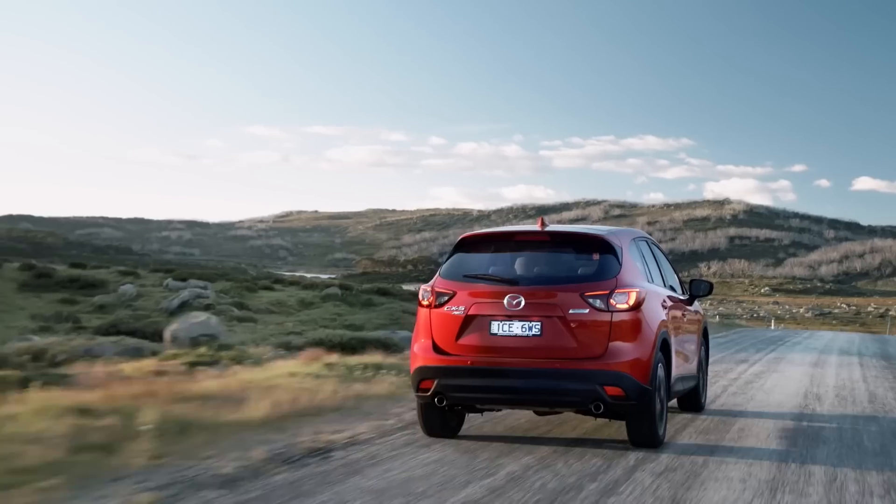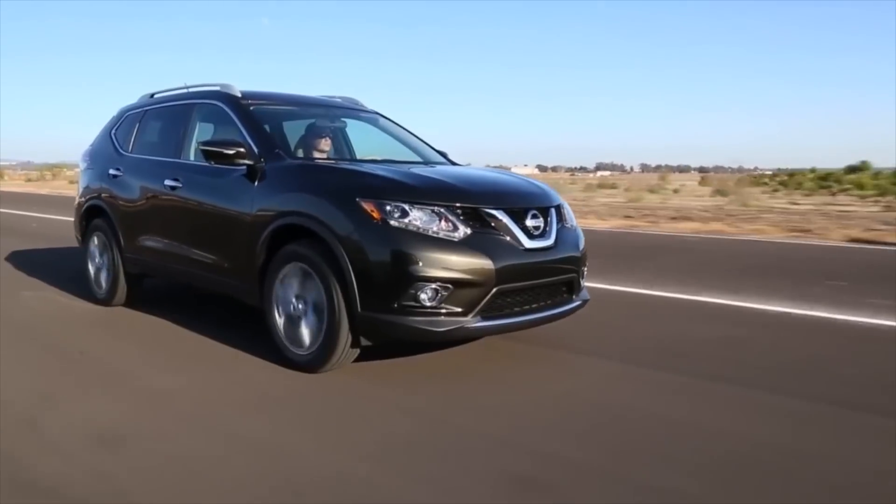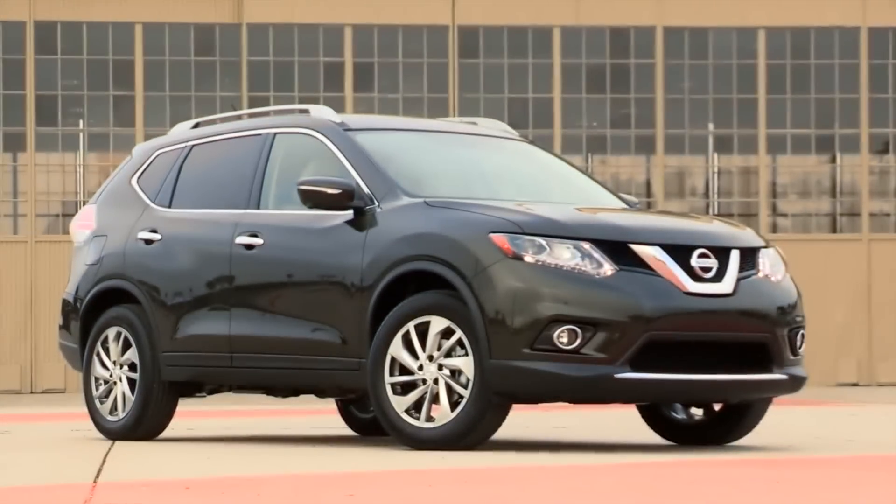The RAV4 is an iconic model, and for a long time it didn't have much competition. But now, if you're a buyer in this segment, you have a lot of choice. There's the Mazda CX-5, the popular Hyundai iX35, and of course there is the Nissan X-Trail, which was a finalist in two different categories in our first ever Cars Awards.